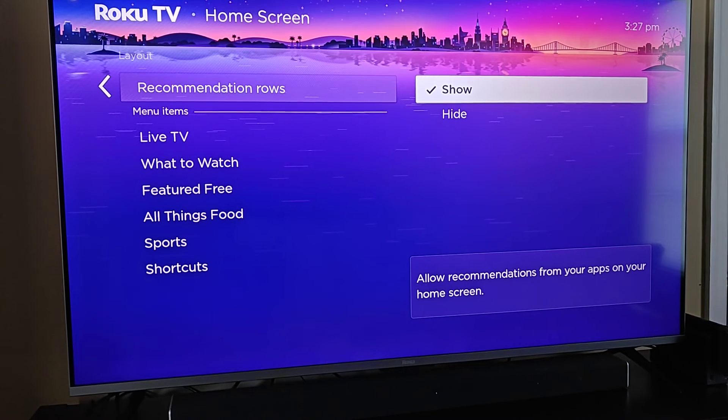I hope this video is helpful going over how you can get rid of the recommendation rows or bring them back on the home screen of your Roku TV. I appreciate you guys stopping by — consider subscribing to the YouTube channel and I'll see you back here next time.